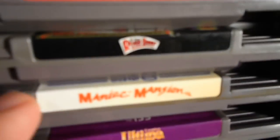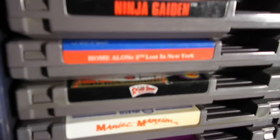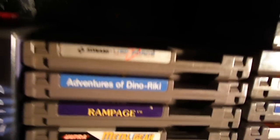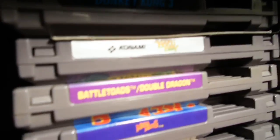Maniac Mansion is up for trade if anyone's interested. Who Framed Roger Rabbit, Home Alone 2: Lost in New York, Ninja Gaiden (which I needed), Metal Gear, Rampage, Adventures of Dino Riki, Life Force — it's hard to see but that's Life Force. Also got Uninvited, and Donkey Kong 3 with the manual for $10 — that was awesome.